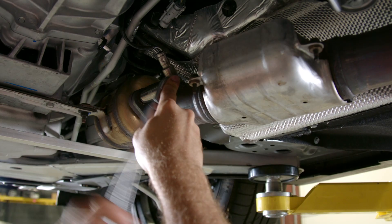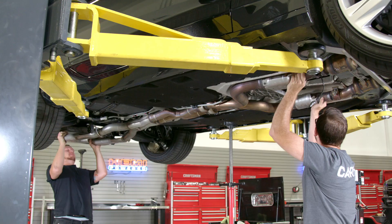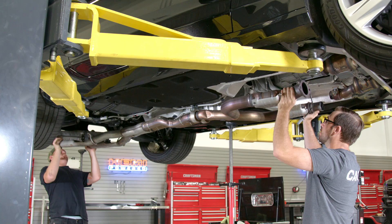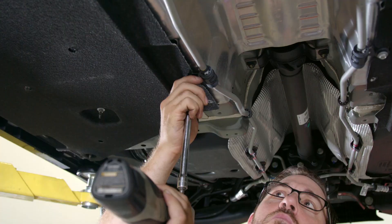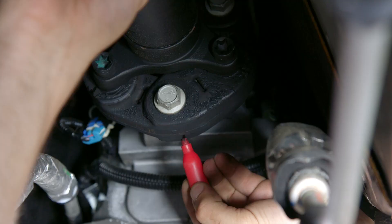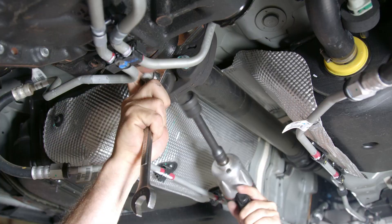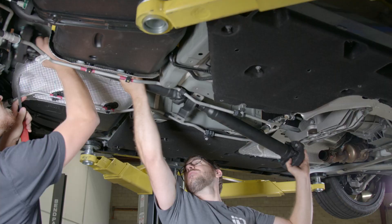Once under there, you'll need to remove the exhaust cross member, unbolt the battery mid pipe, remove the muffler from its hangers, and then remove the entire exhaust assembly. With the exhaust out, remove a few different heat shields to access the drive shaft, then mark the drive shaft, unbolt it from the transmission, rear differential, and the center support bearing, and remove it from the car.